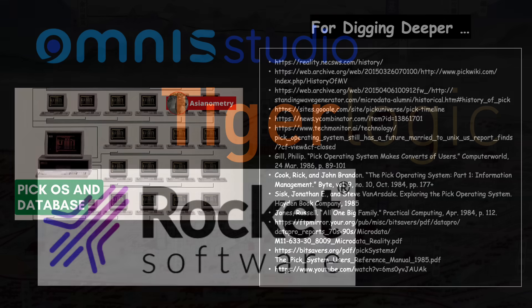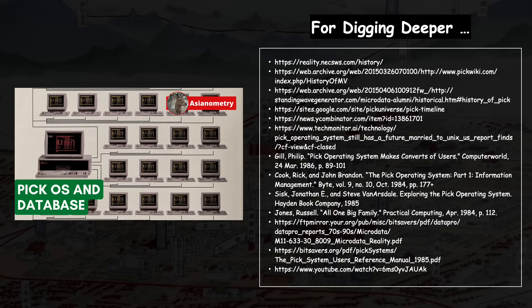A lot of Pick instances have been replaced in recent years as NoSQL systems have gained popularity. But I reckon a few companies out there might still be running Pick. If you used it or programmed for it back in the day, feel free to share in a comment below. That's it for tonight — thanks for watching. Subscribe to the channel, sign up for the Patreon, and I'll see you guys next time.